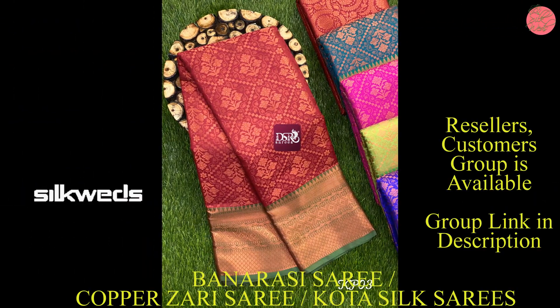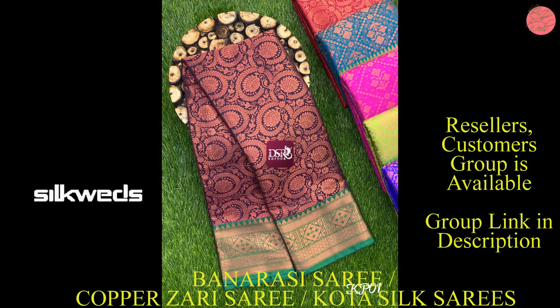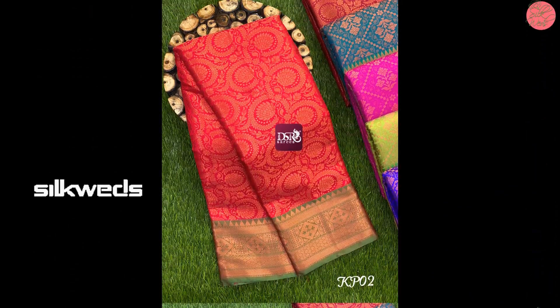These Banarasi bridal series are having contrast rich pallu. These series are having contrast brocade blouse. Price of the series is 1120 plus shipping — book your soon.